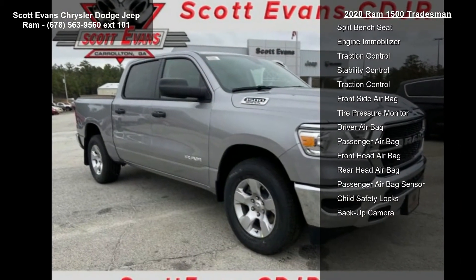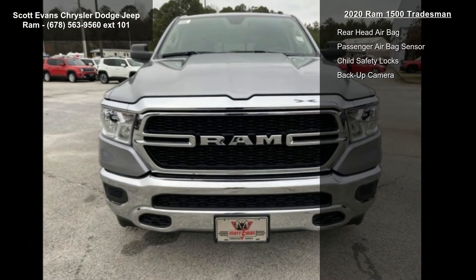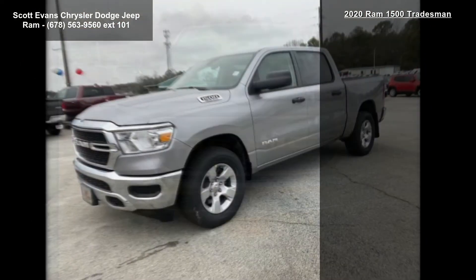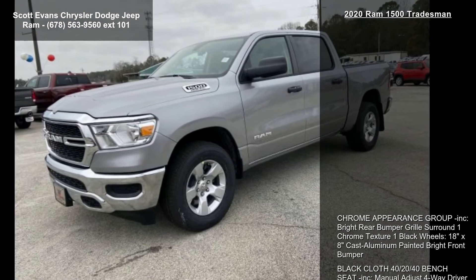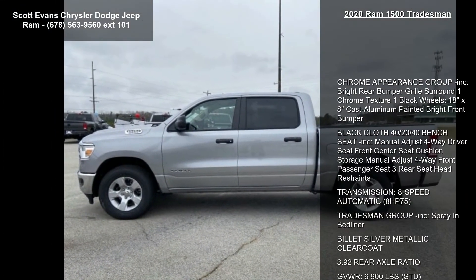Tradesman group included, spray-in bed liner, billet silver metallic clear coat, 3.92 rear axle ratio, gross vehicle weight 6,900 lbs, class 4 receiver hitch, and quick order package 25A Tradesman included.